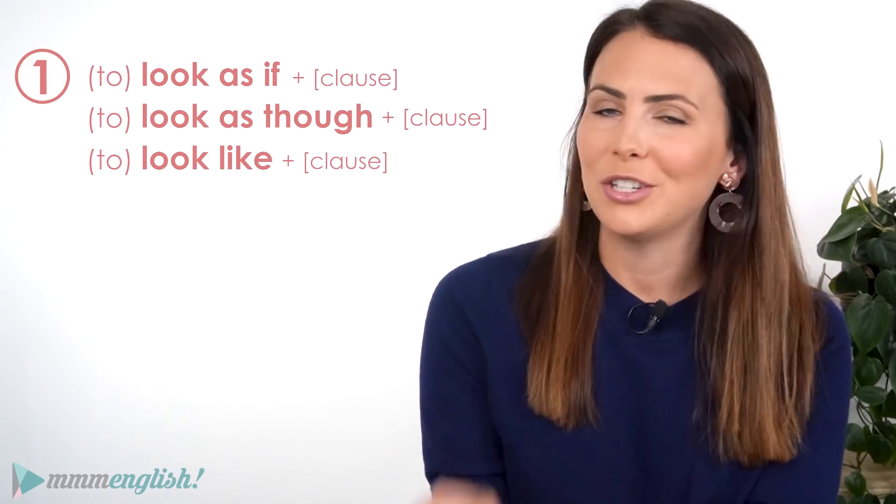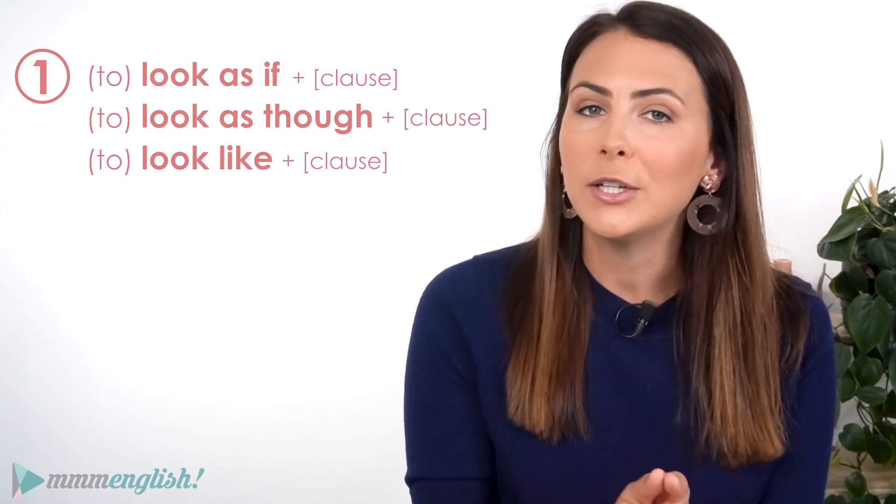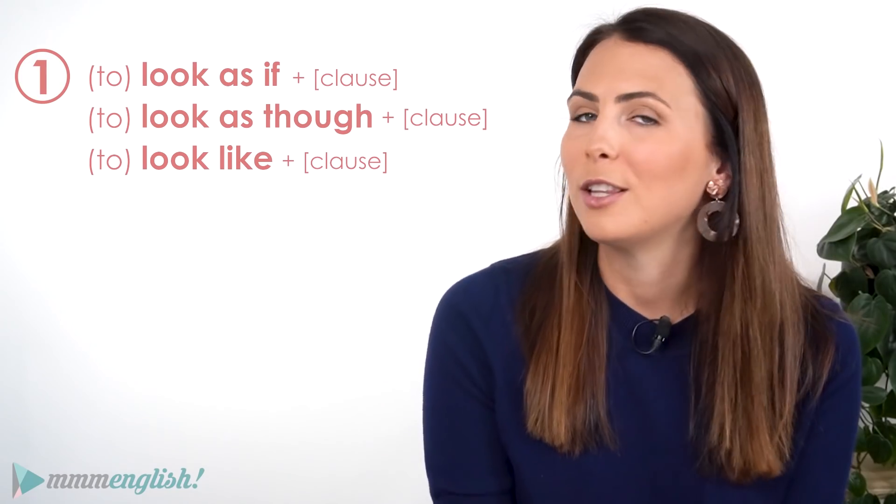Let's start with these useful structures right here. Take a close look at the options. We have look as if, look as though and look like.